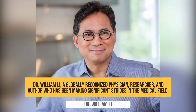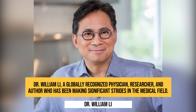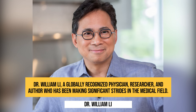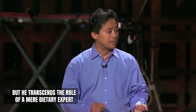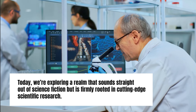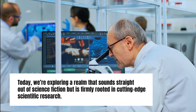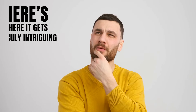Guiding us through this captivating subject is Dr. William Lee, a globally recognized physician, researcher, and author who has been making significant strides in the medical field. You may recognize Dr. Lee from his bestsellers, Eat to Beat Disease and Eat to Beat Your Diet. But he transcends the role of a mere dietary expert. Today we're exploring a realm that sounds straight out of science fiction, but is firmly rooted in cutting-edge scientific research.